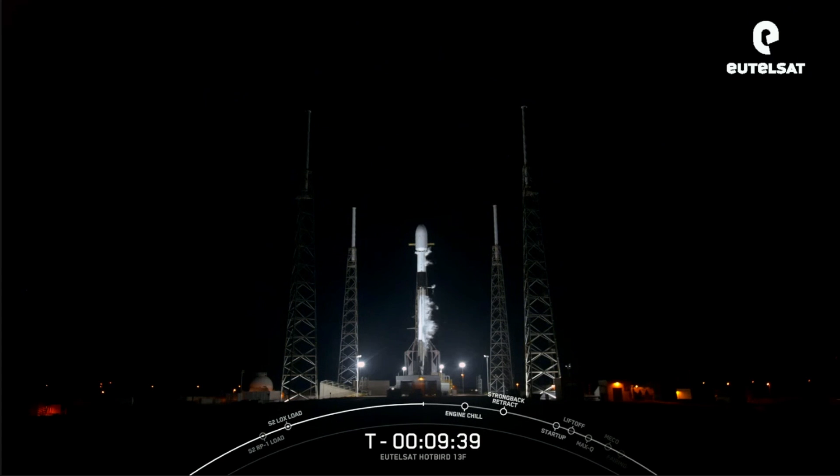Tonight's mission marks SpaceX's 99th launch from SLC-40, and it will send Hotbird 13F into space for our customer Eutelsat.